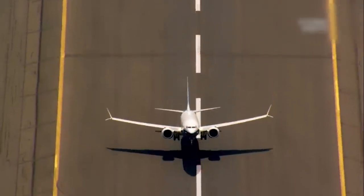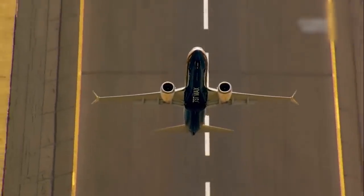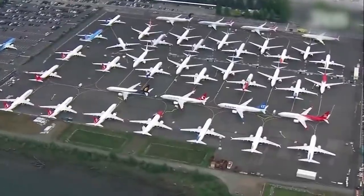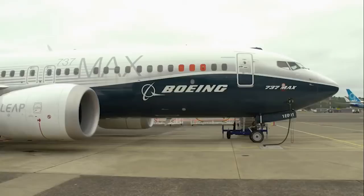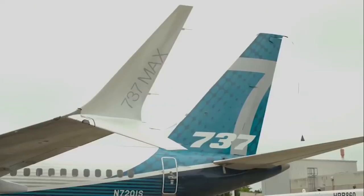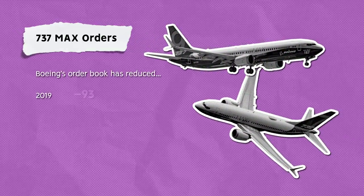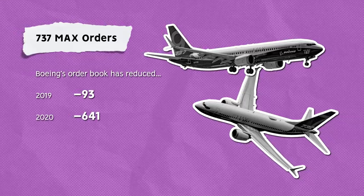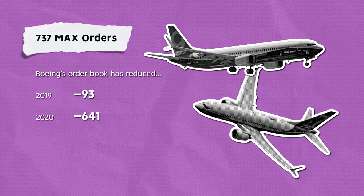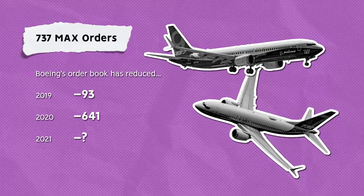The problems may not be over for the 737 MAX. In April 2021, Boeing recommended 16 MAX operators look at a potential electrical issue before returning aircraft to service, effectively grounding 106 aircraft. Around the same time, the US Transportation Department's Office of Inspector General said it would again audit the FAA after the decision to unground the type. In 2019, Boeing lost 93 orders; in 2020, 641 were lost. 2021 has been mixed, with some orders lost but also new orders picking up.